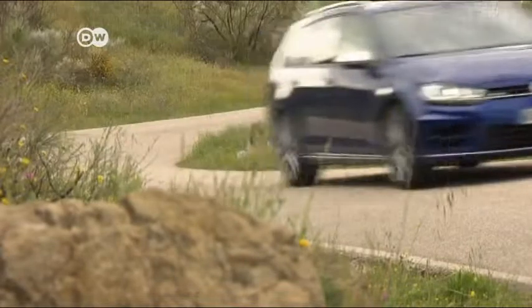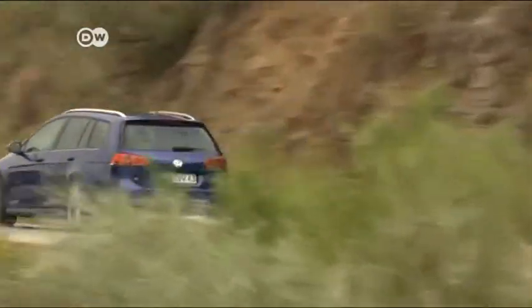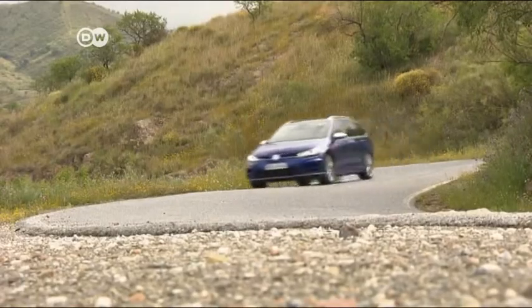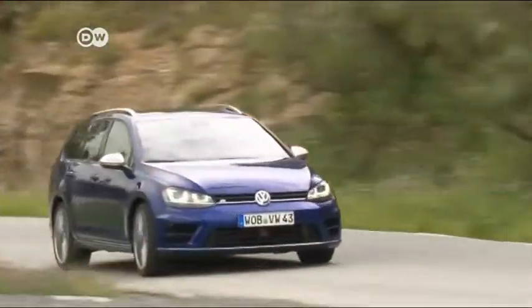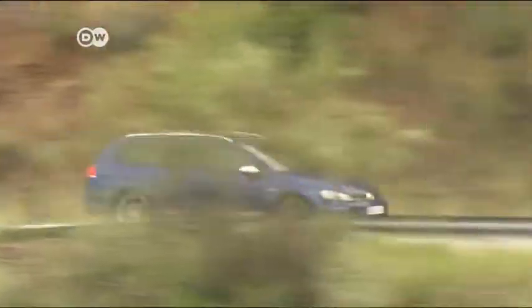The new VW Golf R-Variant offers driving fun, room, and safety. With a whopping 221-kilowatt engine and 1,620 liters of storage space, it leaves little to be desired. In Germany, the R-Variant starts at 42,925 Euro.